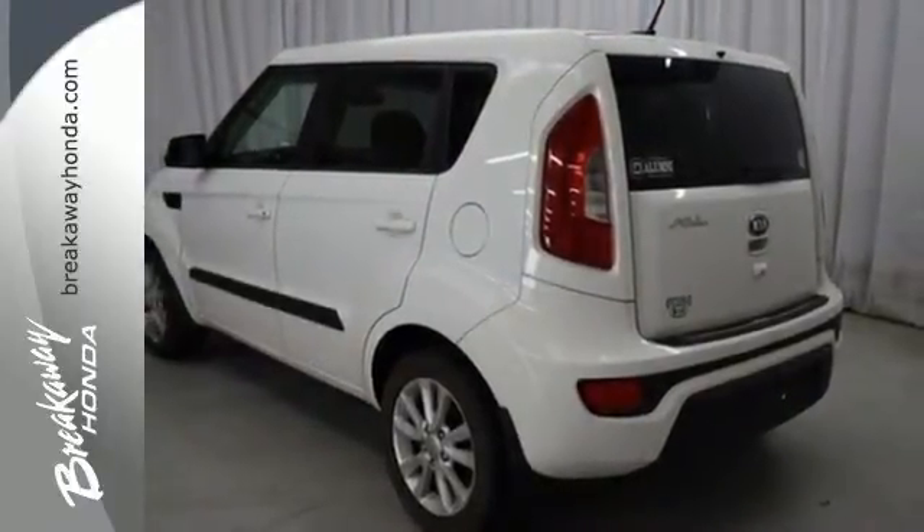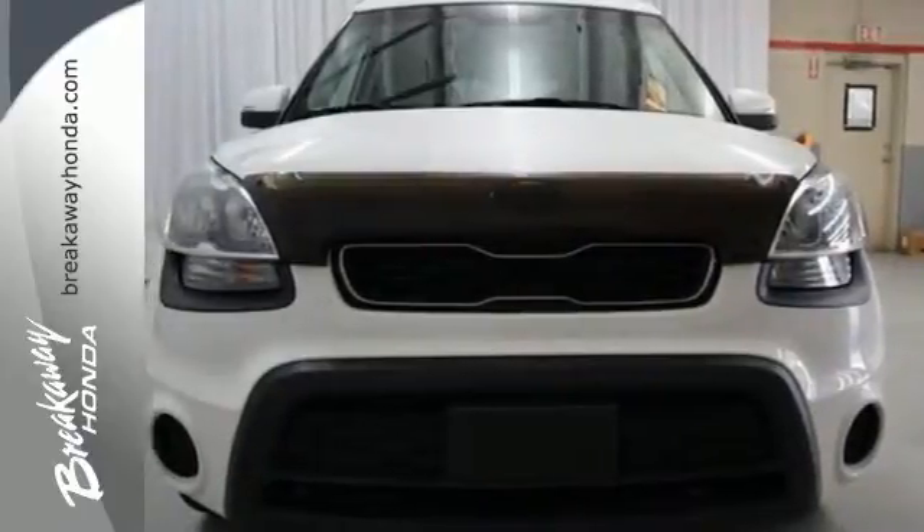The only thing more exciting than a ride in this Soul is its price. Come see both for yourself today.